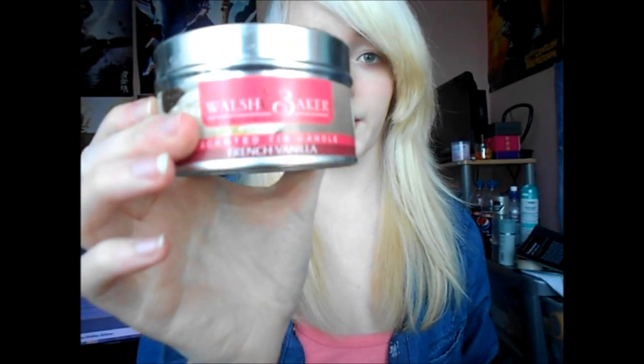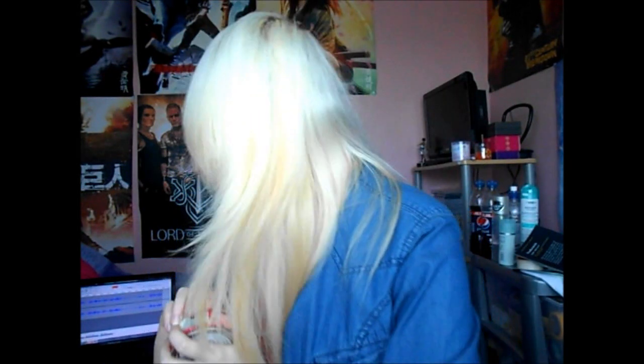The last one I have to show you is the French Vanilla one. I've noticed that you aren't particularly keen on vanilla — you've chosen one, but this is the last in the Walsh & Baker range. A very creamy, gorgeous texture. I have nothing to go on with this one apart from the fact that it is a typical vanilla smell. For the set of five candles, the five candles will come to ten pounds, or you can obviously buy them individually for two pounds each. Is there any you'd like to buy?